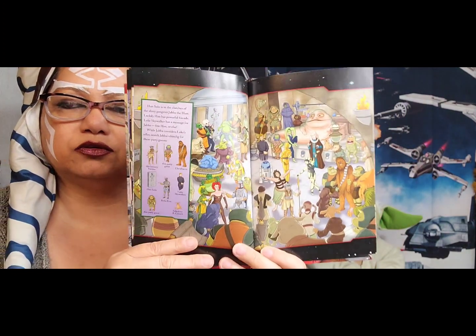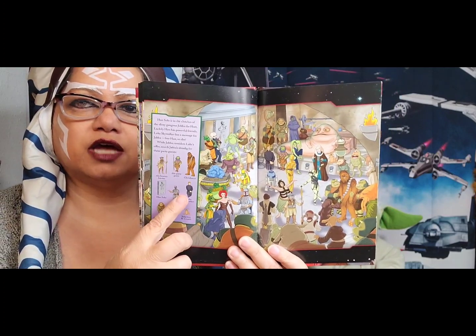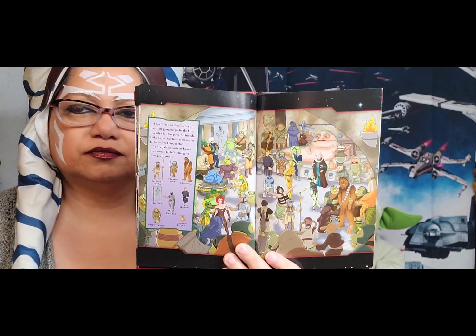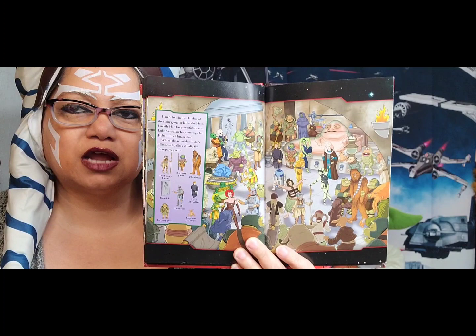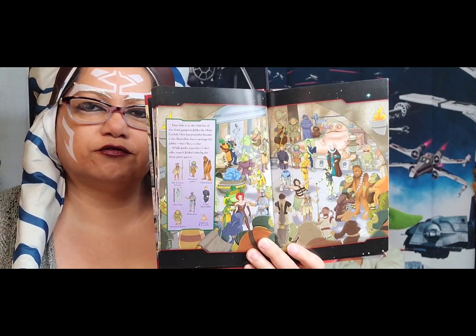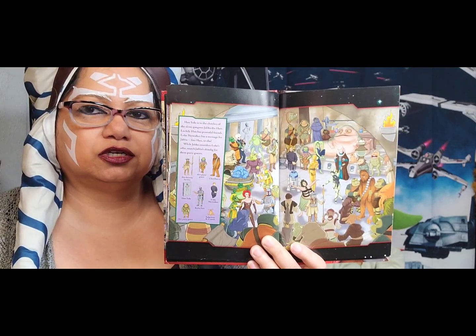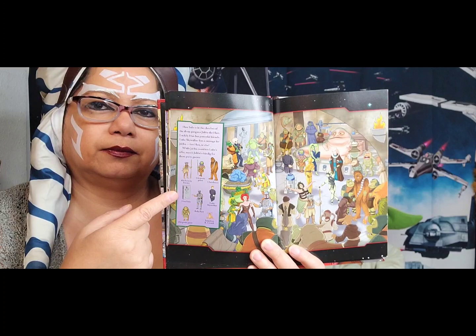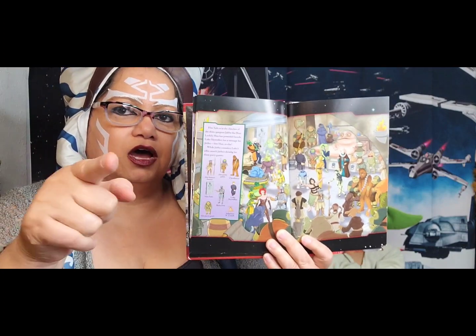Let's see if we can find Luke Skywalker — remember, Luke is older now. Where do you see him? This is Luke Skywalker — right there. Do you remember Han Solo? He is frozen in carbonite and displayed like a picture. This is what he looks like in carbonite — he's up here. You're going to look for the rest on your own.